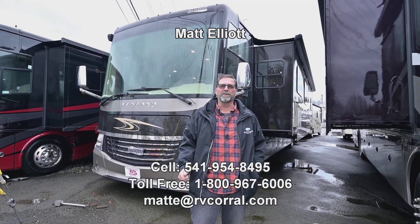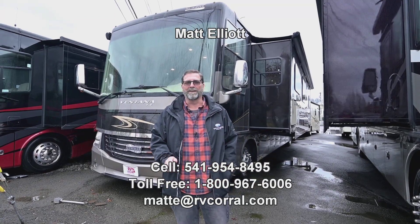Hi everybody, my name is Matt Elliott. I'm here at the RV Corral in Eugene, Oregon on Highway 99.